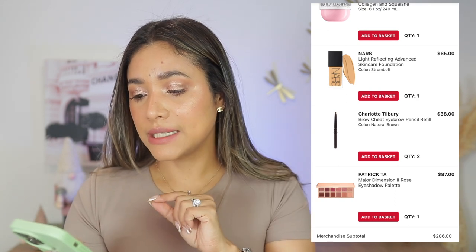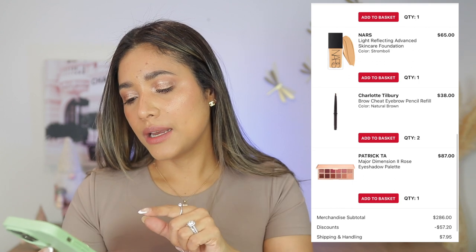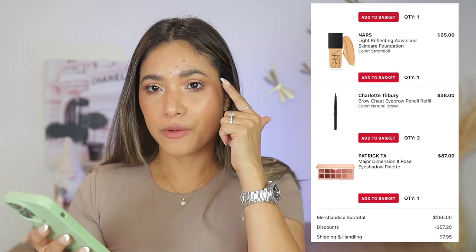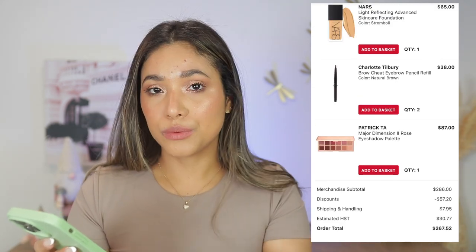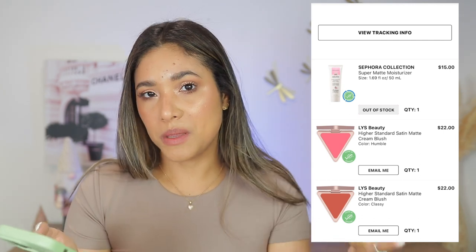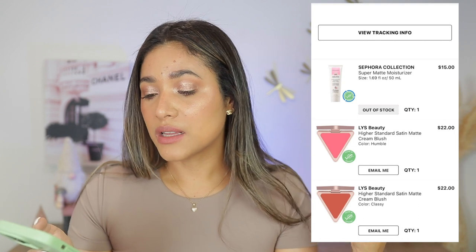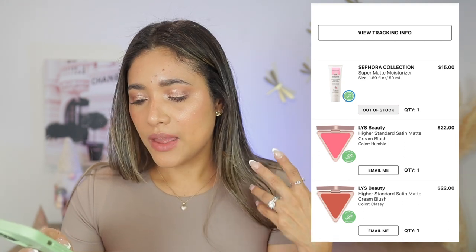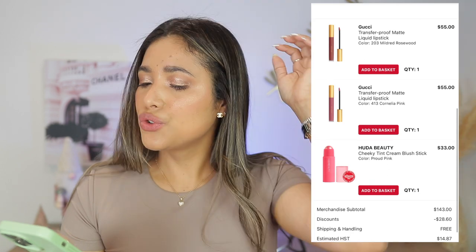Also in that April haul — the NARS Light Reflecting Foundation in shade Stromboli: beautiful, one of my all-time favorites. Charlotte Tilbury refillable brow products — a holy grail, what I'm wearing right now. Patrick Ta rose eyeshadow palette. And the Sephora Collection Super Matte Moisturizer — it's okay, but it peels when I apply makeup over it. I use it only when I'm not wearing makeup and want a matte finish.